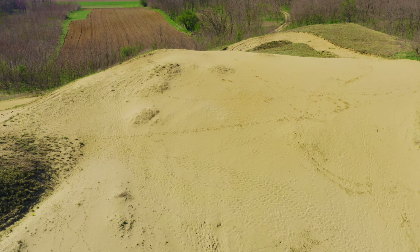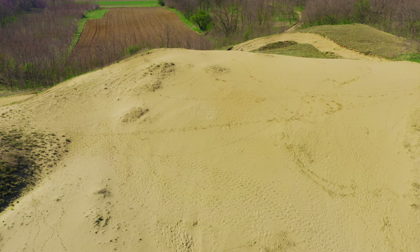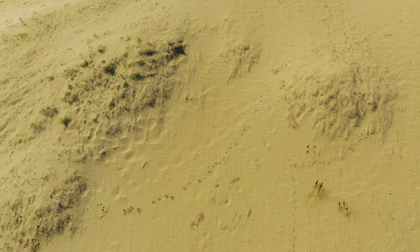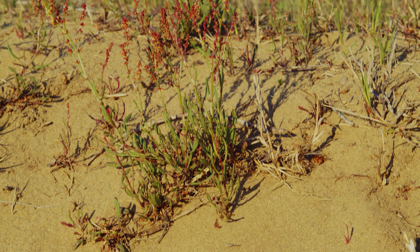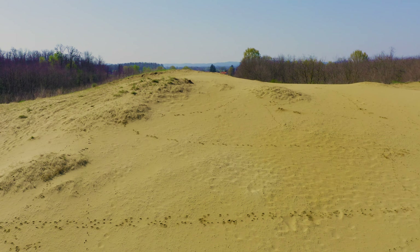The fort was built on a sand dune that once covered the entire region. Strong winds from the last ice ages blew sand from the Alps and the nearby Drava River. The region is sometimes called the Croatian Sahara. The sands are now tamed and covered by a shallow layer of soil, but in some places bare sand is still visible.